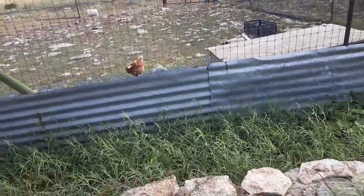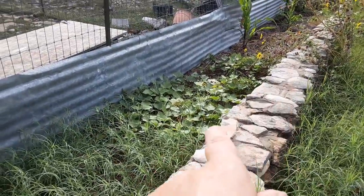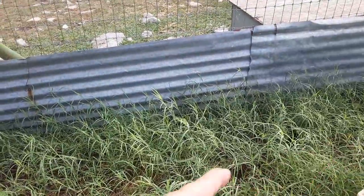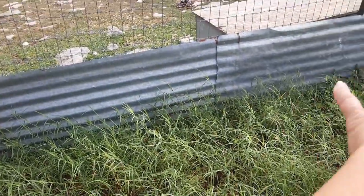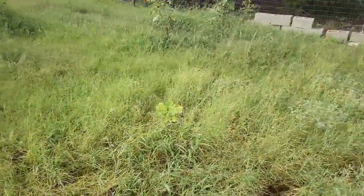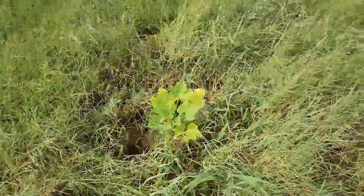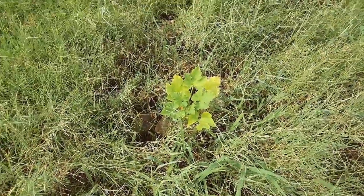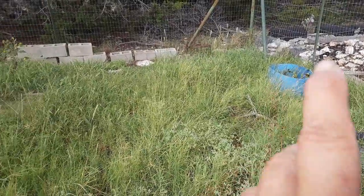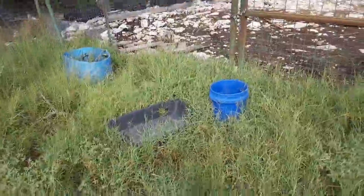Things have gotten worse, not better. I do have sweet potatoes — they're growing — not sure if any potatoes are under here. I had weeded all the grass out and it just came right back. The summer squash is alive but not great. I had a giant pumpkin growing over there and it's died — I don't even know what happened to it.